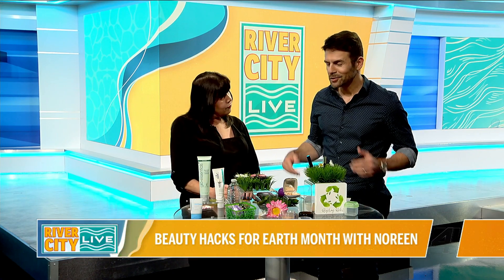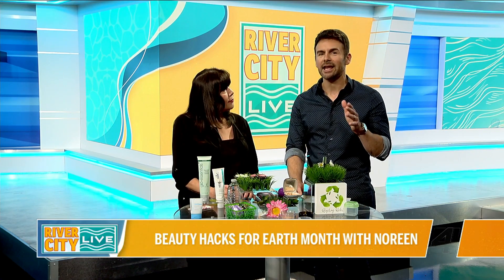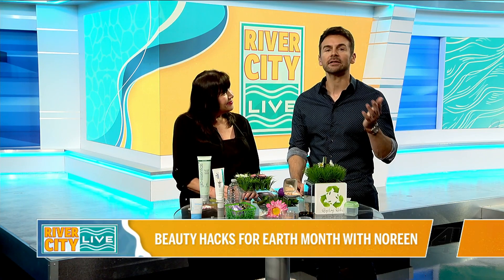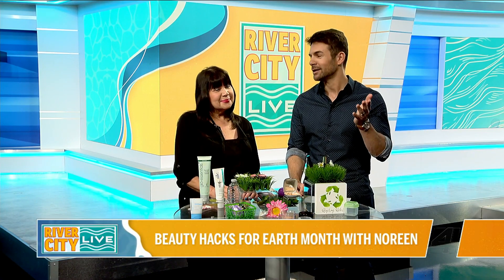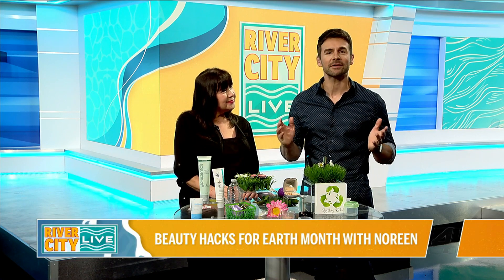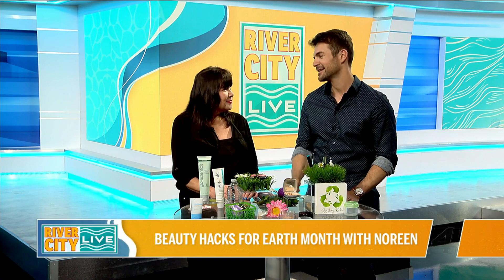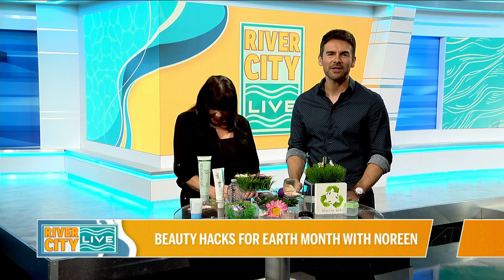Well, thanks again for all your time and information. I feel like you saved the environment here and a lot of money for people out there. If you'd like to learn more, you can go to NoreenYoung.com or anywhere on social media — on TikTok she's always posting great content. Thanks again for being on the show, I appreciate it. Stick around, more to come right after this.